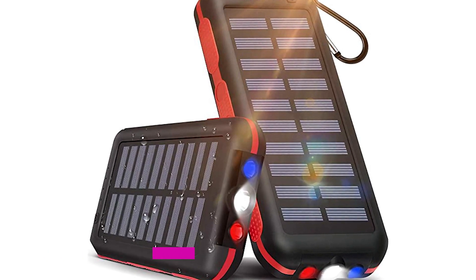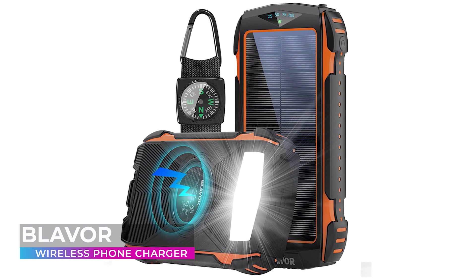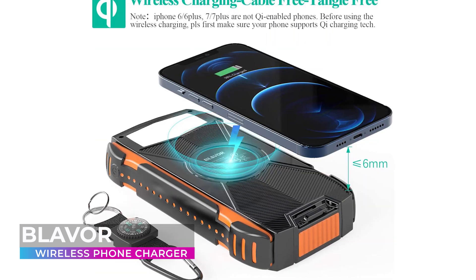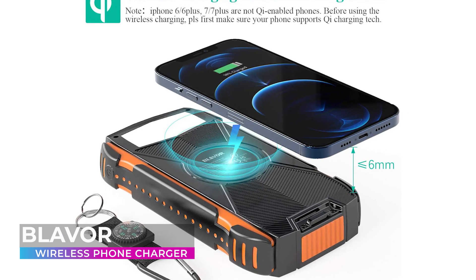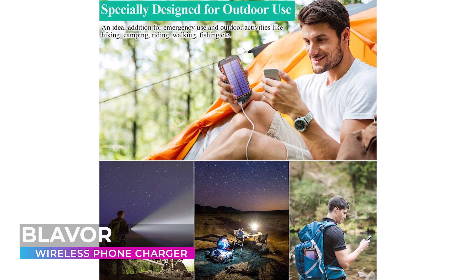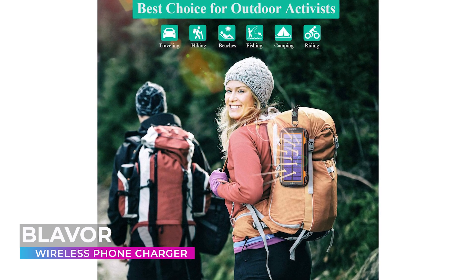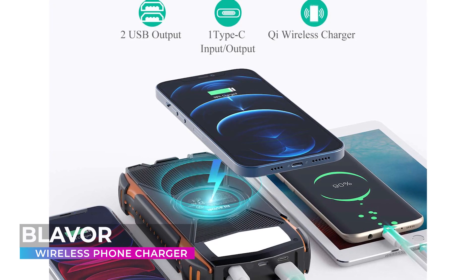Next up is the BLAVOR Wireless Phone Charger. Just like the Suscell, the BLAVOR is designed to support the highest number of devices possible — no matter what brand of phone or tablet you use, it's almost certainly compatible. When you're out in the woods, the last thing you need is for your battery backup to fail. That's why the BLAVOR is equipped with a cutting-edge lithium polymer battery with an insanely high capacity.